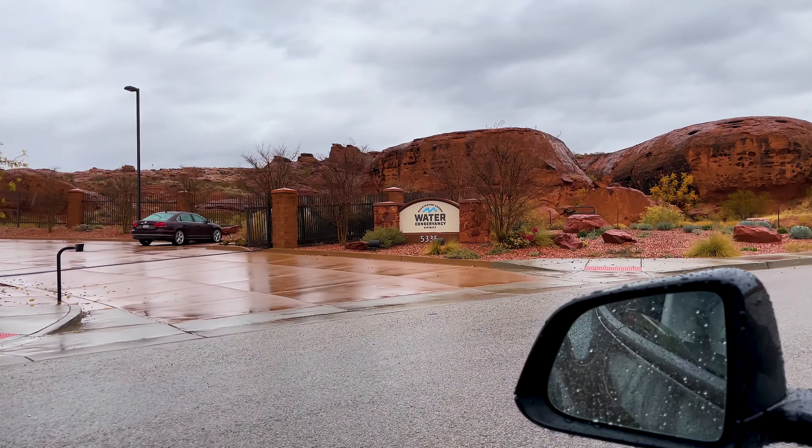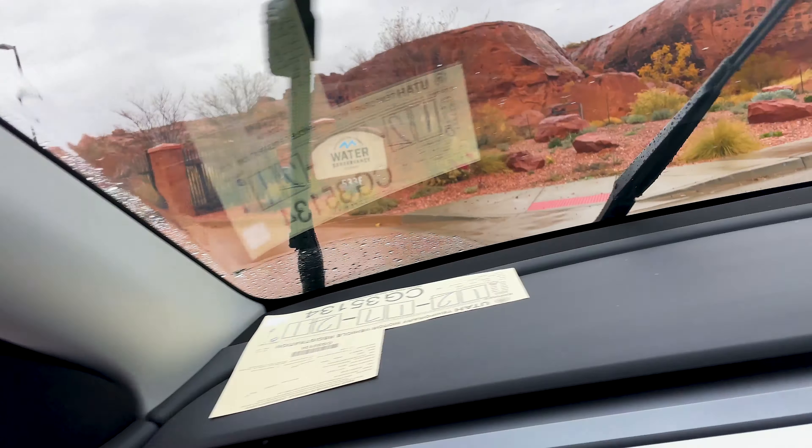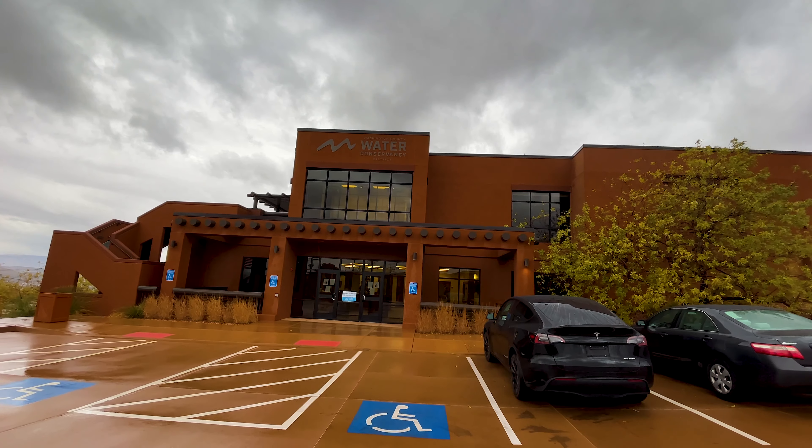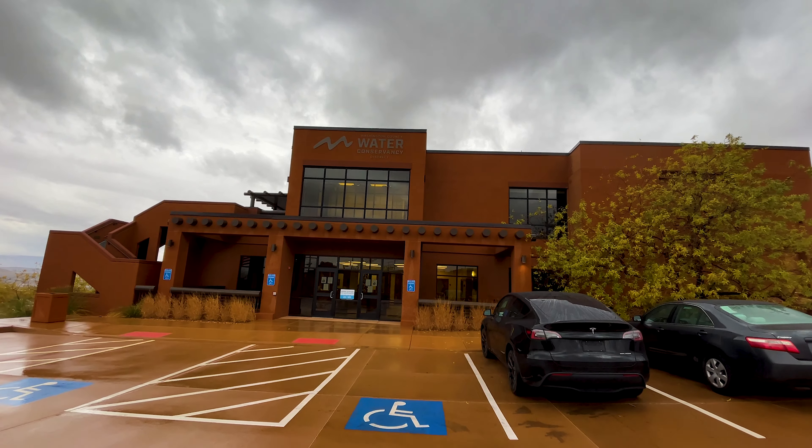I know a lot of people have questions about water, especially in a desert like southern Utah that has a large quantity of golf courses and a rapidly growing population. So, like a horse to water, I stormed off to the Water Conservancy District to get some answers.